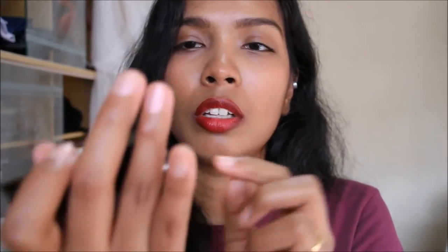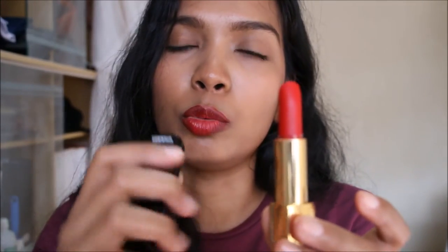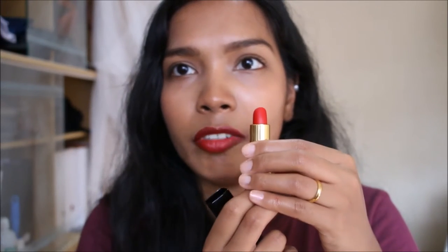To get it out you press this part here and it pops out — it's a spring mechanism and it's all gold. The shade I recently bought is Rouge Chanel, the one that Priyanka Chopra wore for the 2016 Emmy Awards. I bought it basically because she wore it — it was such a good red especially for brown skin. It's very hard to get good reds for brown skin, but this one looked really good on her, so I had to buy it. It's a very bright and vibrant red.